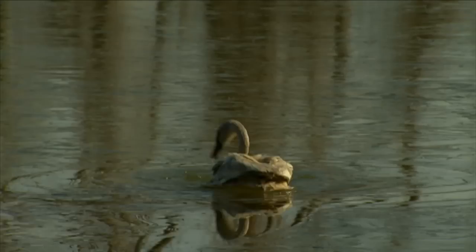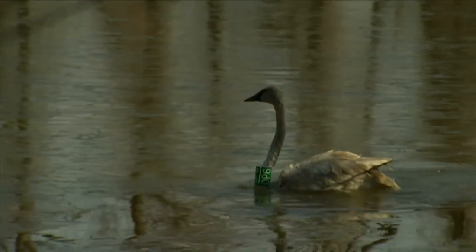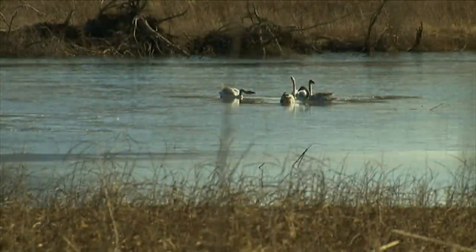They'll breed at three or four years of age, so hopefully they'll go back north when they're three and four, breed, and bring their young back and thus establish that pattern of migration.